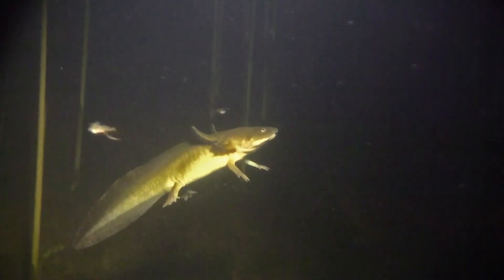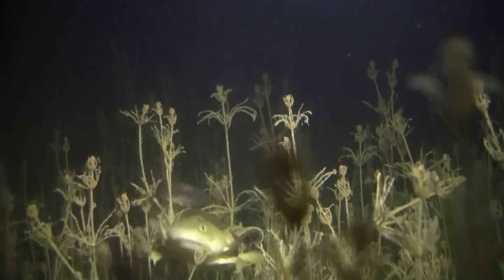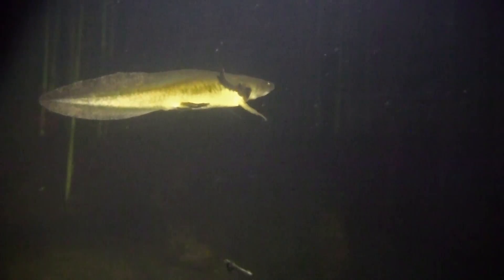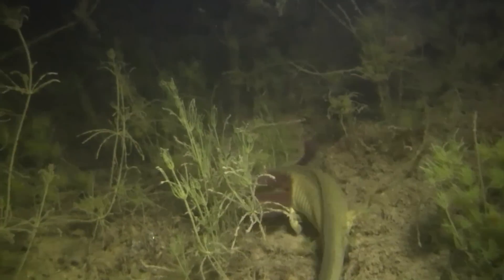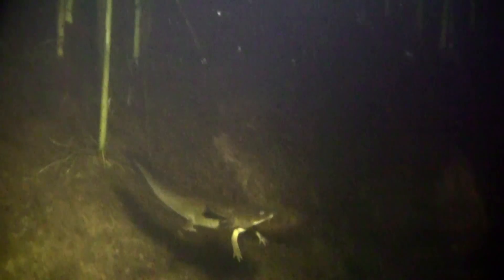They don't bite down on prey, but rapidly opening their mouth causes a suction that vacuums it up. The three fingers projecting from its head are gills, and they're lined with bushy filaments that harvest oxygen from the water. Tiger salamander larvae also have lungs, which they use to control buoyancy in the water.